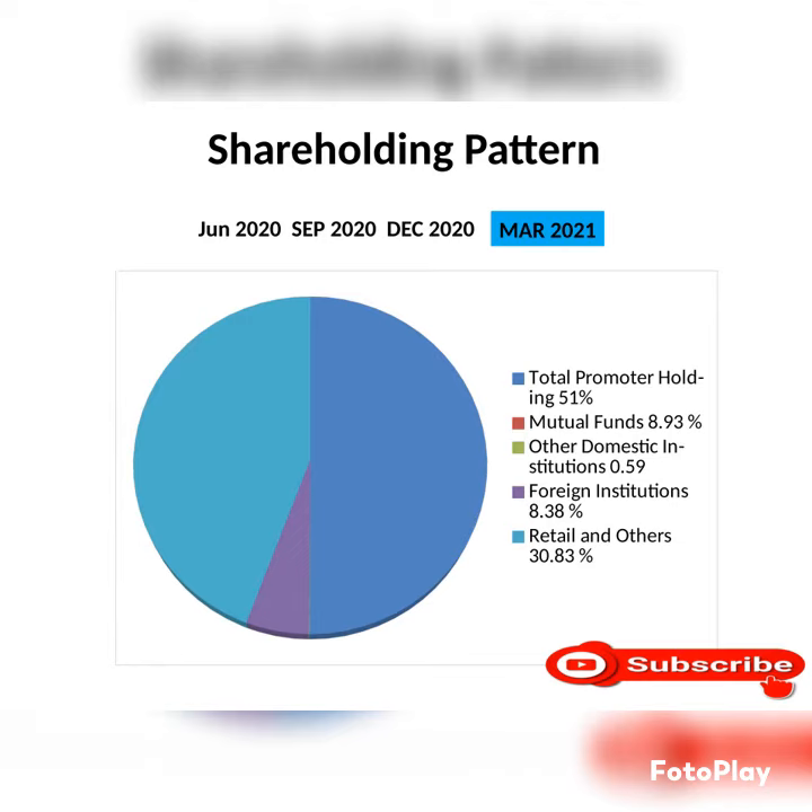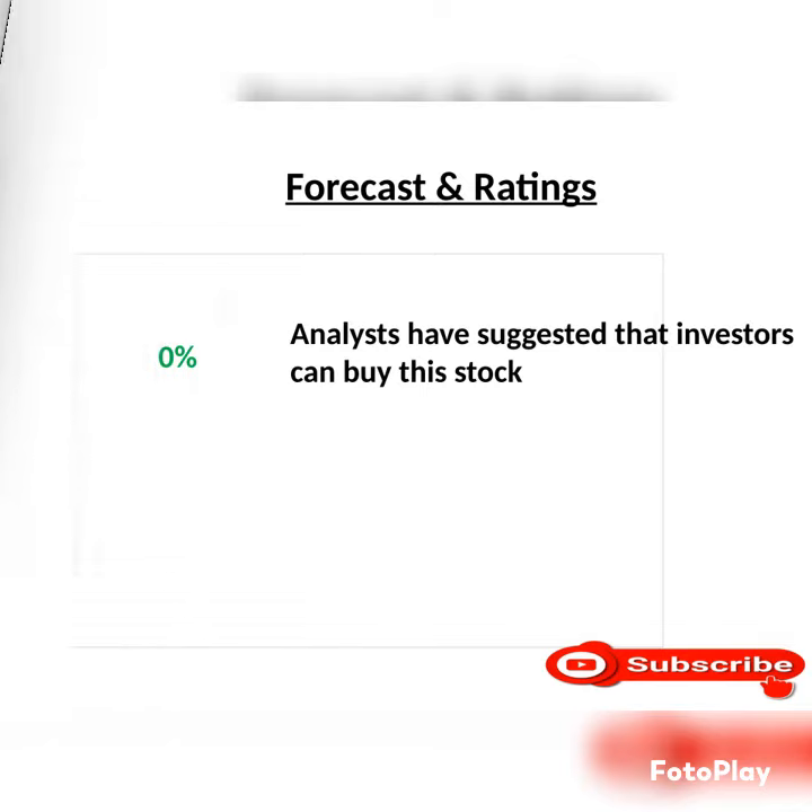Shareholding pattern of this company: total promoters 51%, mutual funds 8.83%, other domestic institutions 0.59%, foreign institutions 8.38%, retail and others 30.83%.